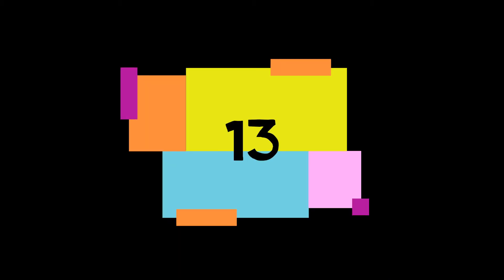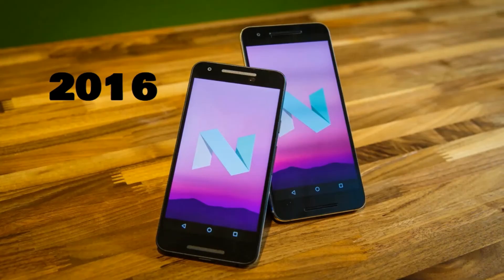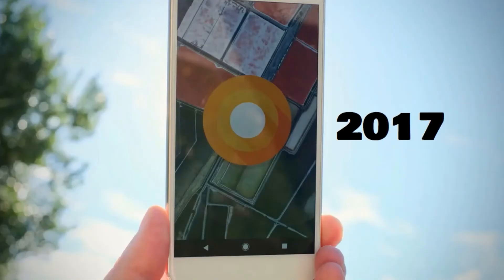Number thirteen: Nougat, it was released in the year 2016. Number fourteen: Oreo, it was released in the year 2017.